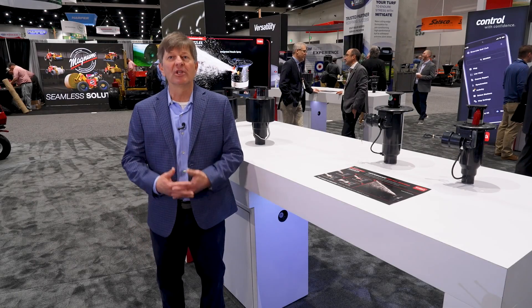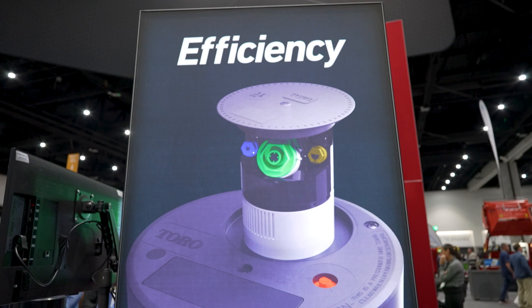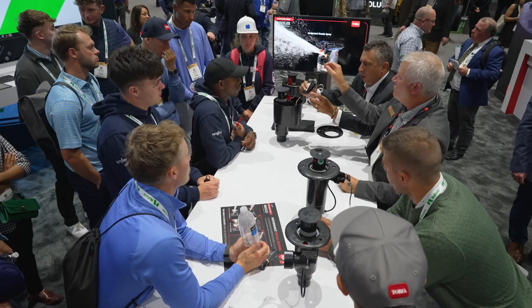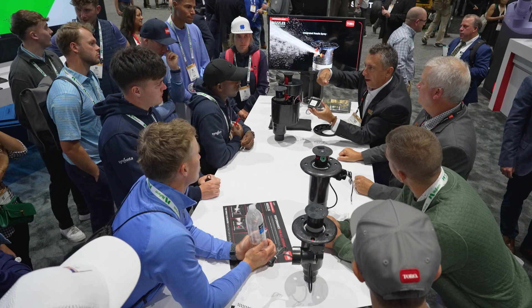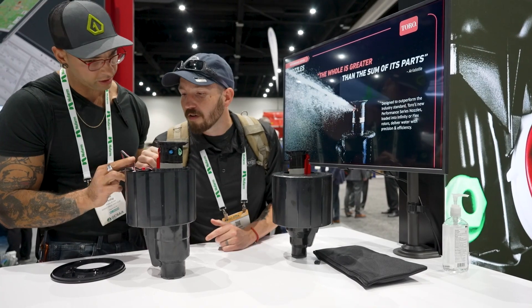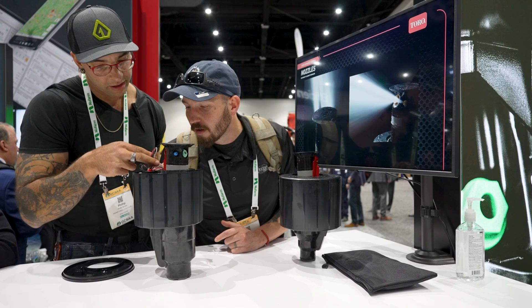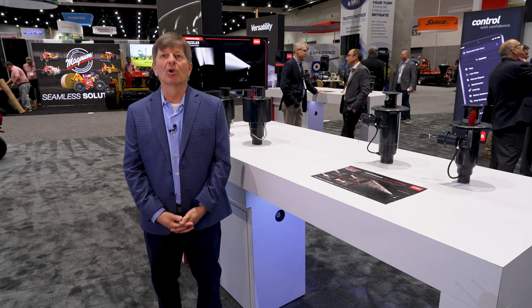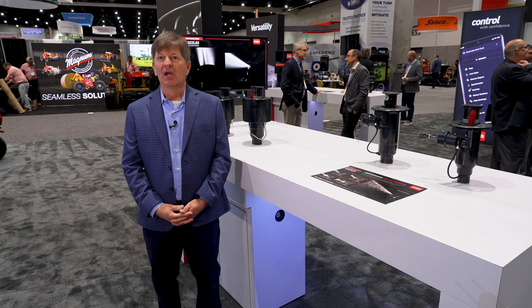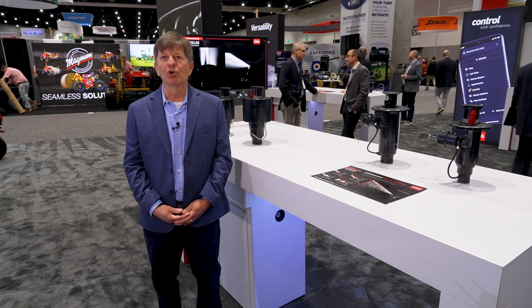Sprinklers really are the heart of the golf course irrigation system. We have the best sprinklers available in the business, and the main reason is around our nozzle precision. We have the highest uniformity, most flexibility, and adaptability to changing course conditions. Anybody can make something work well in a test lab, but our system is optimized to customize it for real course conditions.